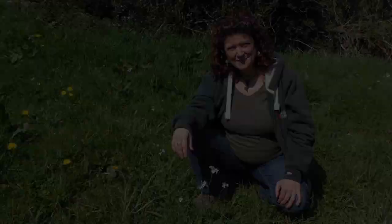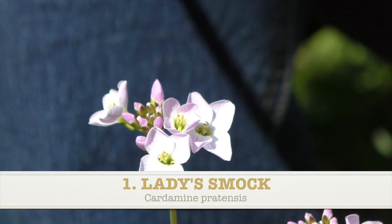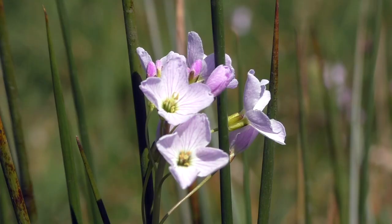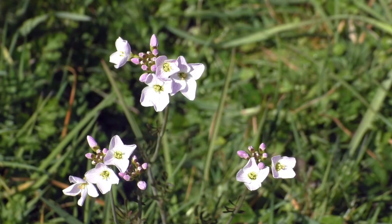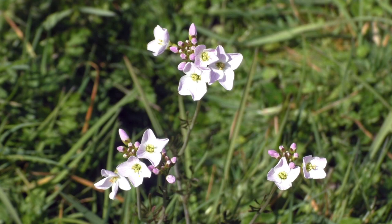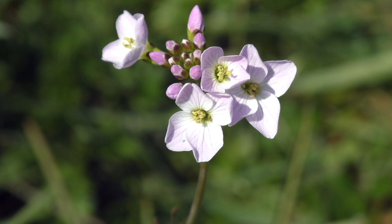Here I am in a damp meadow with lady's smock or cuckoo flower. These are found in wet areas, so it could be a wet woodland, a meadow like this one, along streams and riversides. It's a pretty spring flower that we can identify quite easily. It's got these delicate lilac flowers with darker lilac veins running through the petals. There are four petals, in clusters with these very delicate leaves part way down the stem.